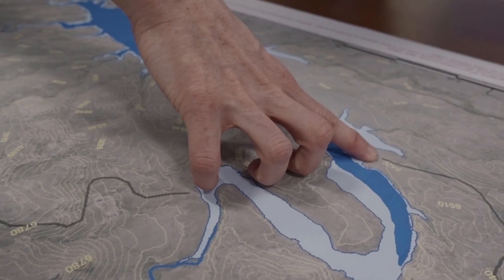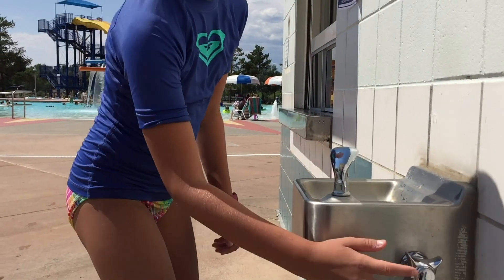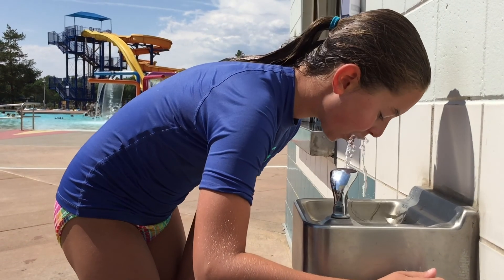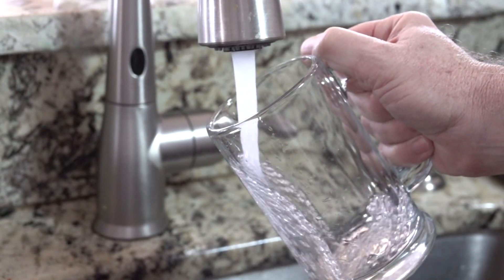At Fort Collins Utilities, we take great pride in delivering high-quality and uninterrupted water supply today, tomorrow, and 50 years from now. This project balances water supply needs and environmental enhancement, and is a project that will greatly benefit our community.